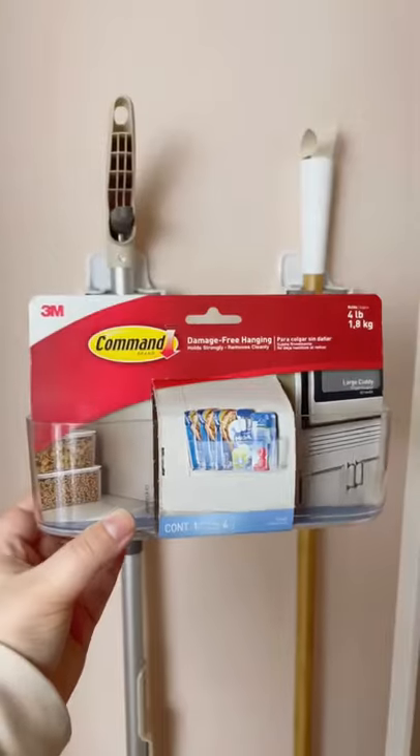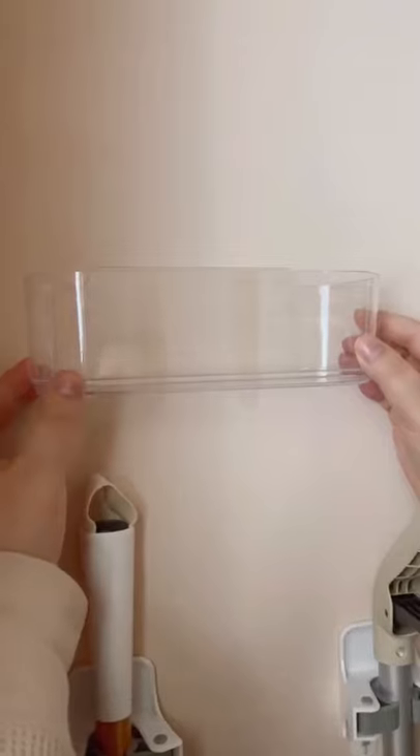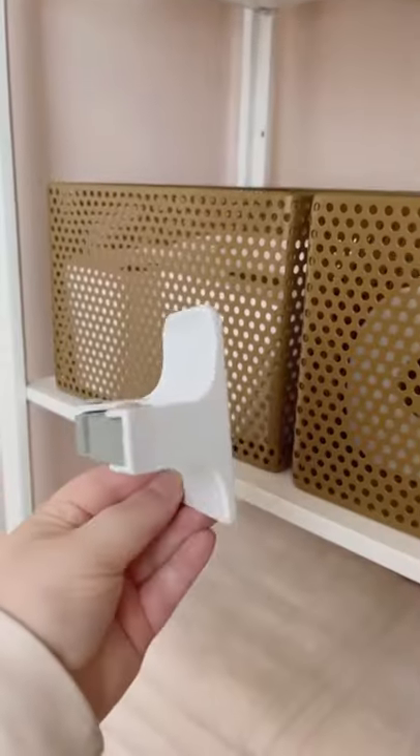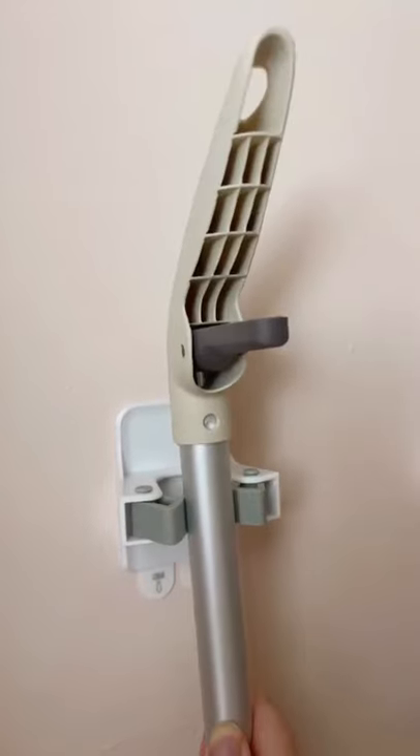Amazon organization gadgets you need. First up are these clear containers that stick directly to your wall. They're surprisingly strong and you can use them to organize basically anything. I also love using these because you can clip your mop or broom directly into it to clear up space.